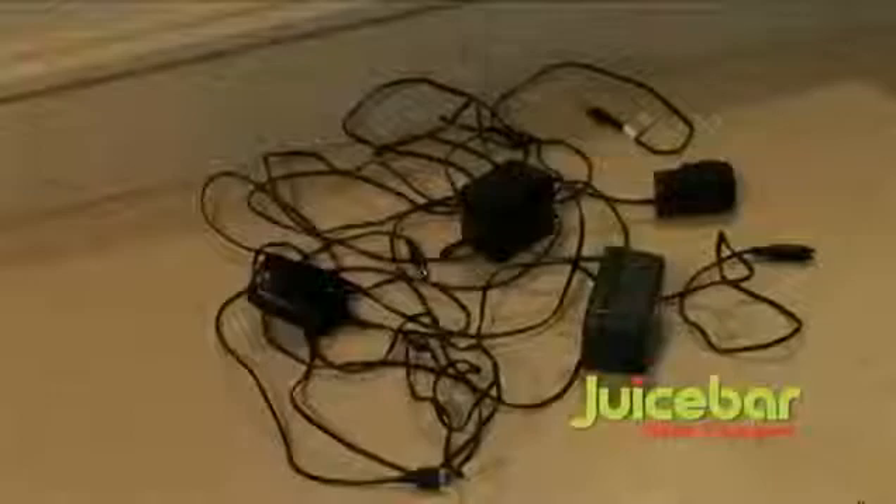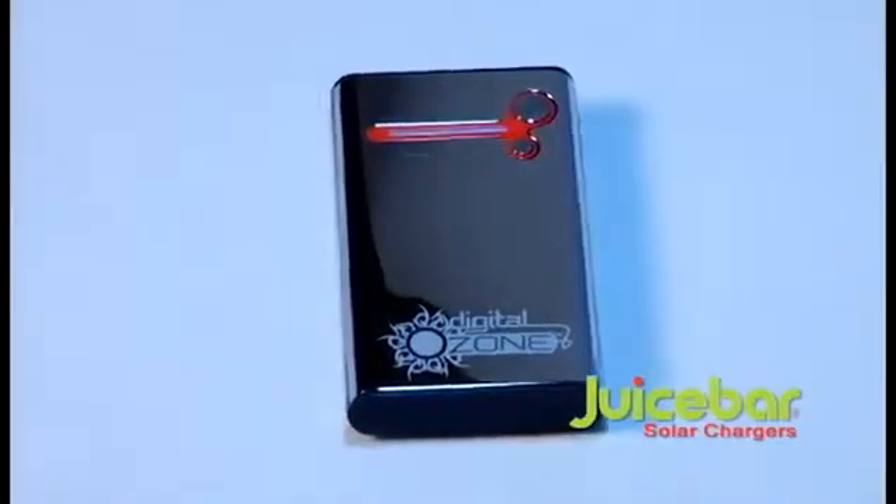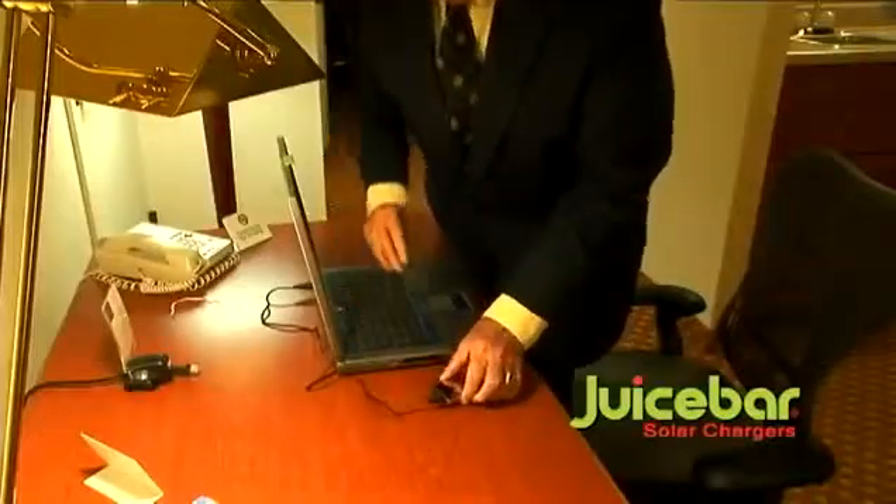Lose power? No problem. Different voltage? That's okay too. What a hassle. Car chargers or wall chargers, JuiceBar replaces them all. Always on the move? Charge up while you're on your computer.